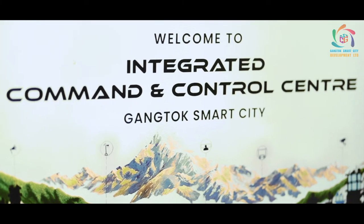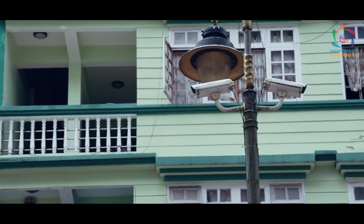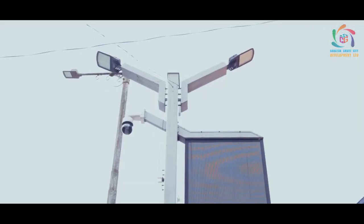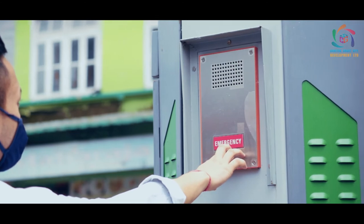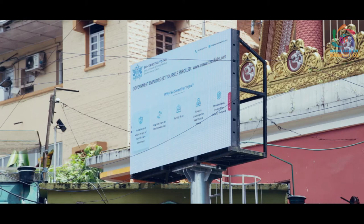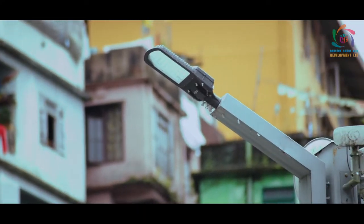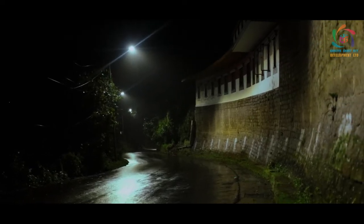The smart elements are: CCTV surveillance — out of 195 cameras, installed; smart poles — out of 10, 9 smart poles installed; variable message displays — out of 7, 6 VMDs installed; smart street lights — out of 800, 705 smart street lights installed.